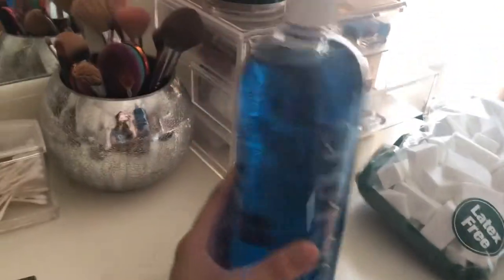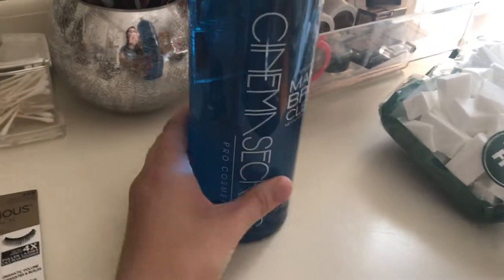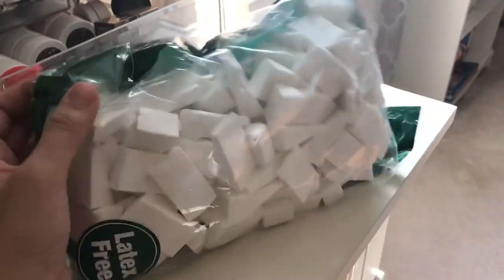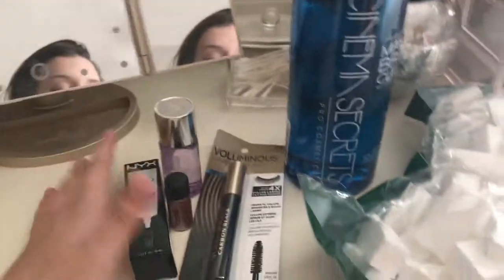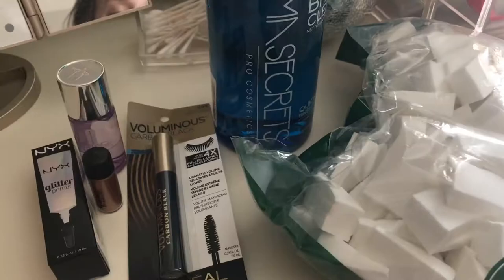I got this giant bottle of Cinema Secrets. I carry a little tiny spray bottle but I refill it with this — better value. I get it off Amazon for thirty dollars. The last thing I picked up were some more latex-free cosmetic sponges — latex-free is good because some people are allergic to latex. These are good for baking under the eyes and sheering out foundation. I also ordered some mascara wands and they're not here yet, but this is basically everything I have to buy for my kit.